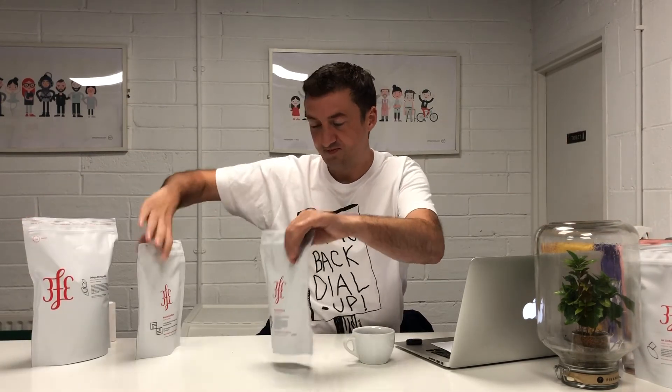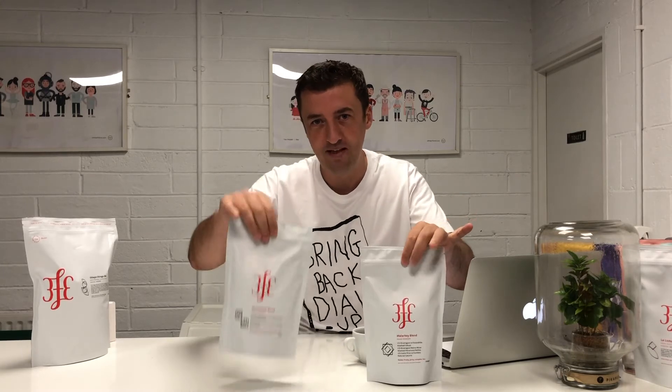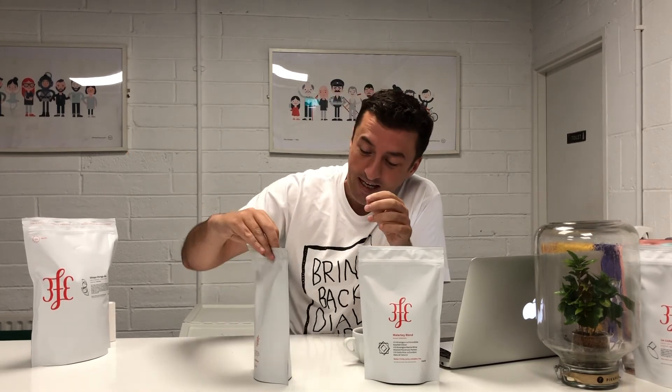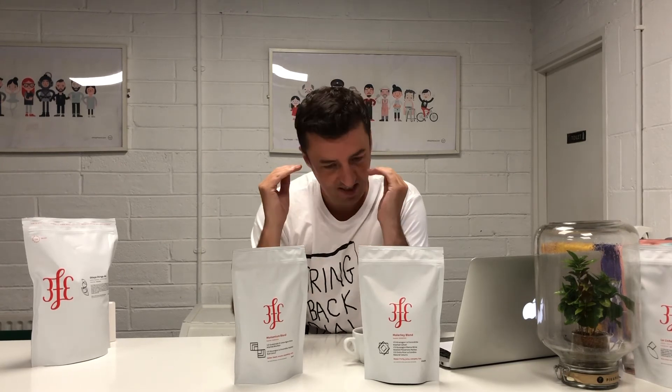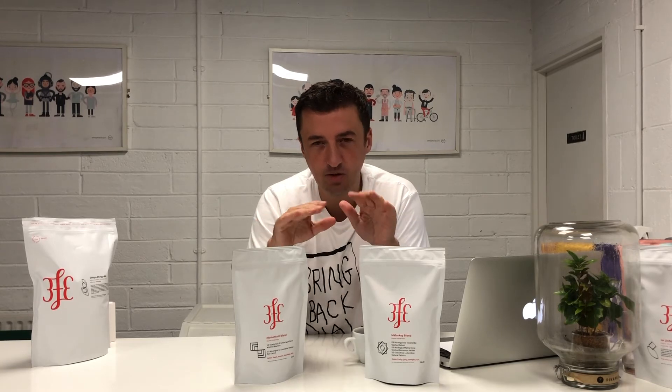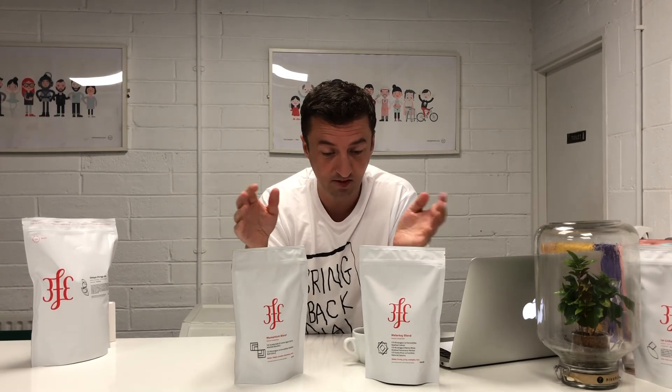For those of you that don't know, we have Malarkey and Momentum — the two house blends we've had for years. The components of these coffees change all the time. Momentum is what we always recommend to coffee shops when they're opening because it's steady, solid, easy to use and work with, customers like it, and it works really well with milk. Malarkey is similar but with a little bit more risk — every now and again washed Ethiopian or Kenyan coffees might drop in there. If you're looking for a solid espresso blend or even a filter blend for home, either of these are great. Momentum is the safer choice; Malarkey has a little bit more risk, but both are equally delicious.